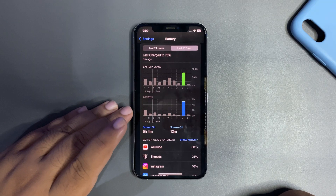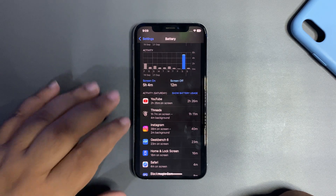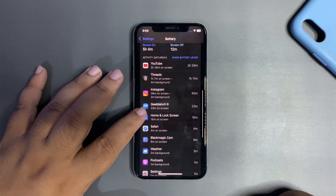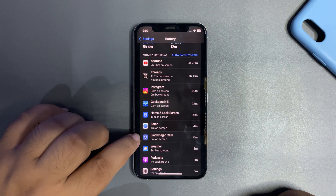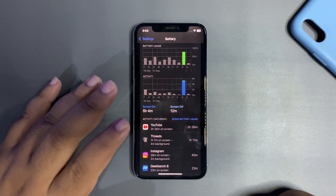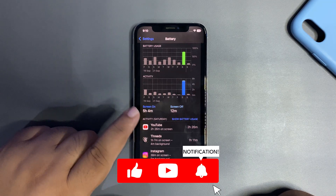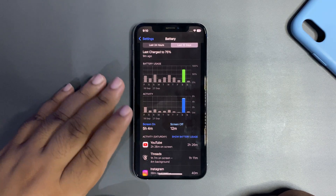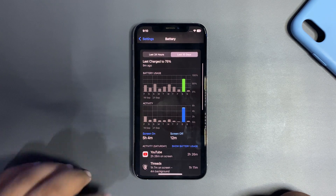During that time I used different applications — I was watching YouTube, active on Threads, Instagram, and some other apps. I also shot a 4K video using Blackmagic Cam, which is pretty cool. I posted a few Instagram stories showing that I was testing this update, so you can follow me on Instagram if you want to see how testing is going.